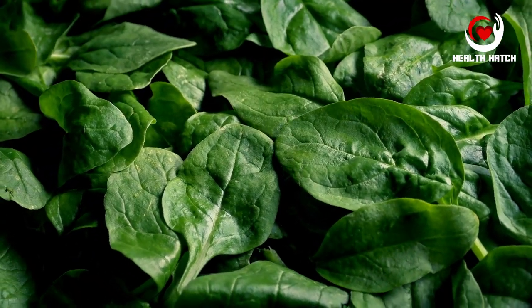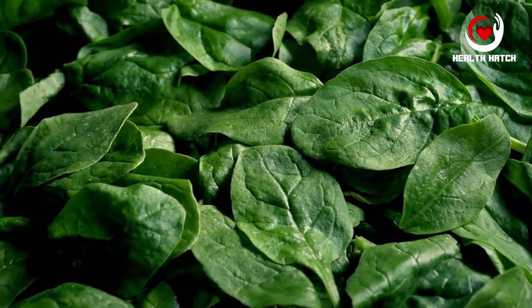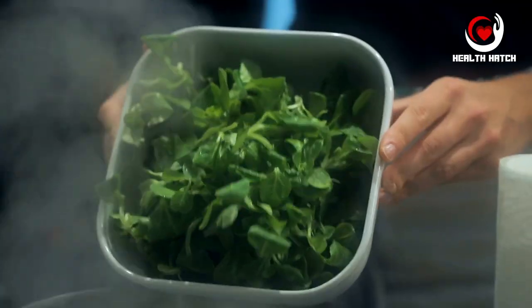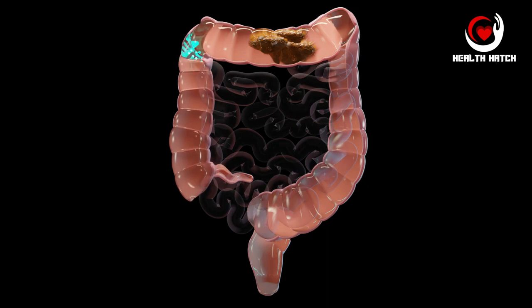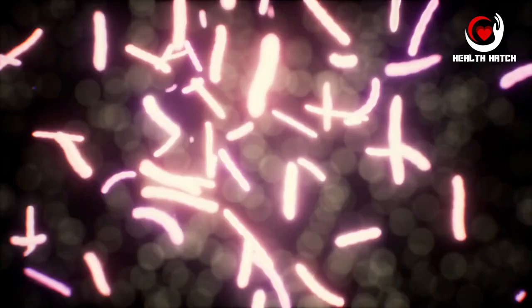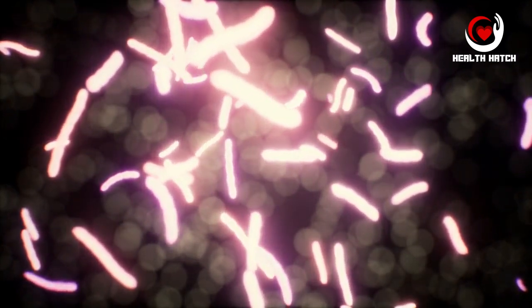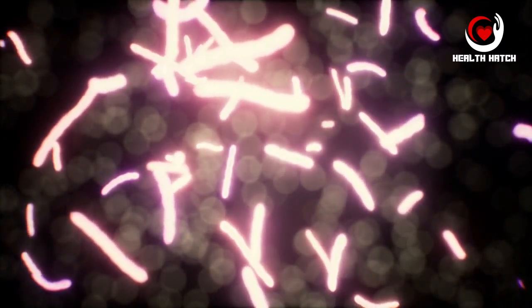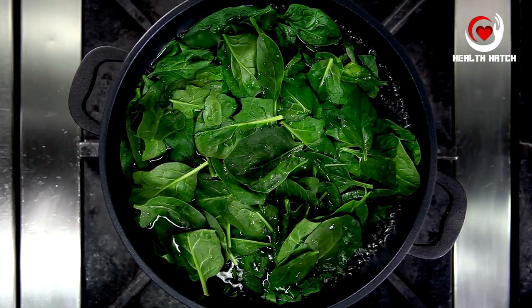Spinach, a leafy green superstar, may be low in calories but it's incredibly rich in fiber and an array of essential nutrients that make it a top contender for supporting digestive health. The fiber in spinach serves multiple roles: it adds bulk to your stool, promoting regular bowel movements and preventing constipation. Moreover, it acts as a prebiotic, nourishing the beneficial bacteria in your gut and contributing to a healthier digestive environment.